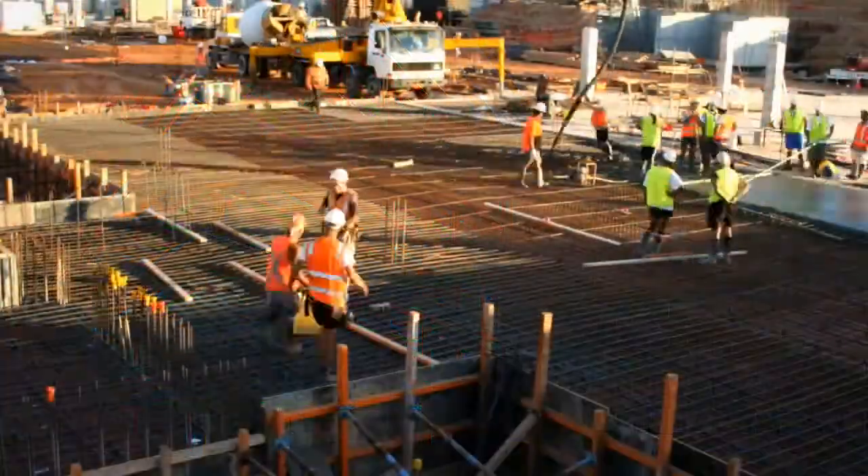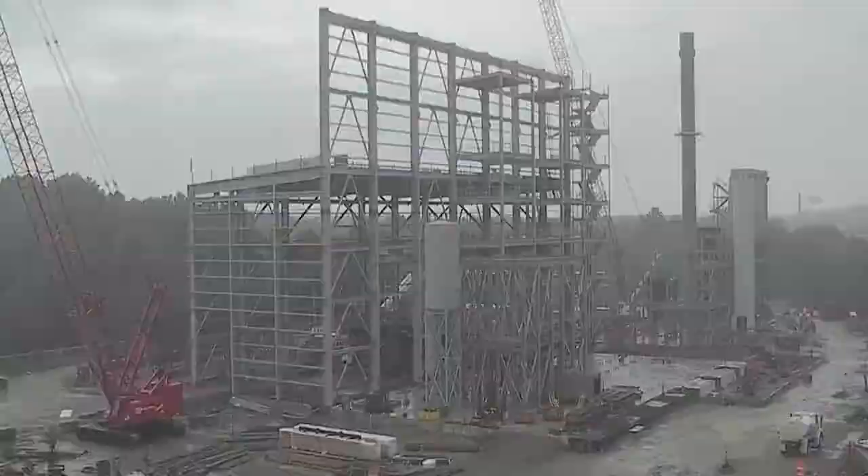It could include carrying that design all the way through construction and commissioning and turnover of the facilities to give them a complete turnkey solution.